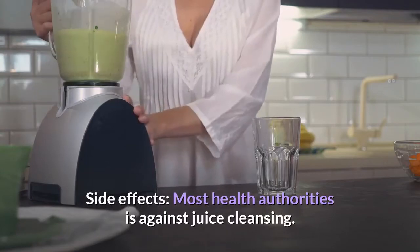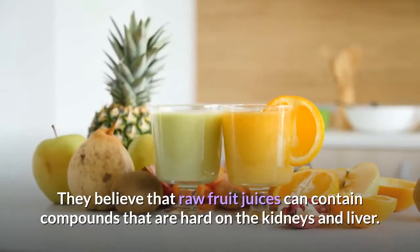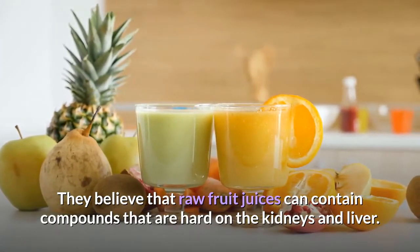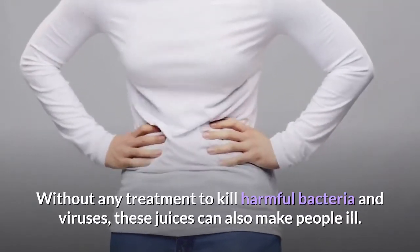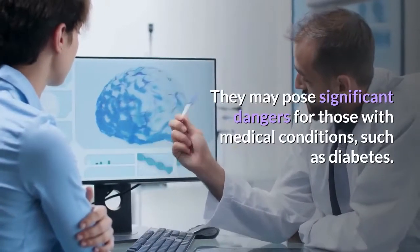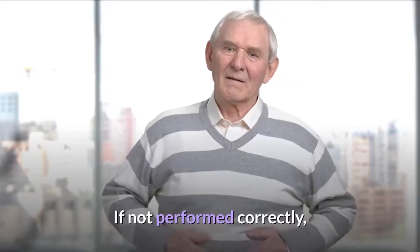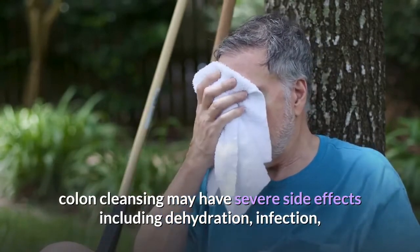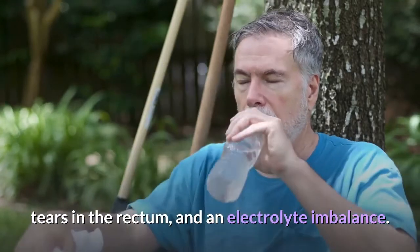Side effects: Most health authorities are against juice cleansing. They believe that raw fruit juices can contain compounds that are hard on the kidneys and liver. Without any treatment to kill harmful bacteria and viruses, these juices can also make people ill. They may pose significant dangers for those with medical conditions such as diabetes. If not performed correctly, colon cleansing may have severe side effects including dehydration, infection, tears in the rectum, and an electrolyte imbalance.